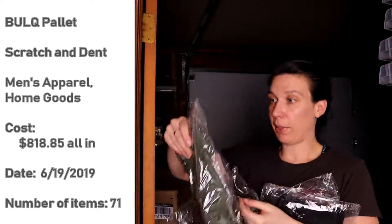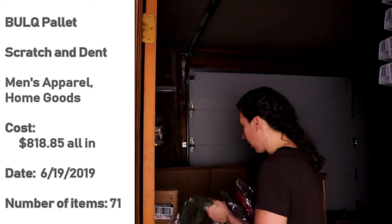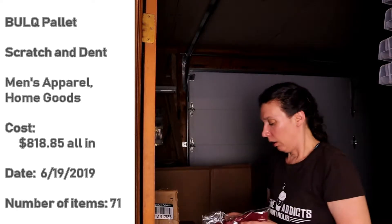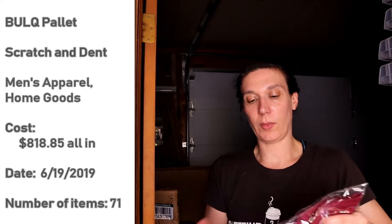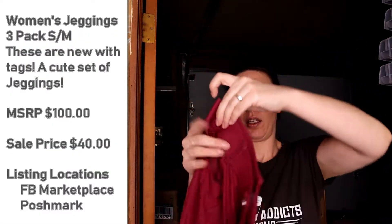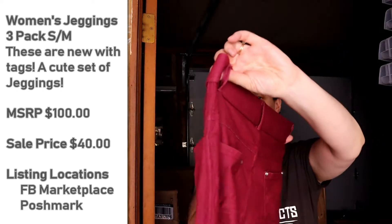Three pairs of pants, or shorts — let's see what they are. I'm going to open the red ones up and they are jeggings. Small. So olive, red, and black jeggings.